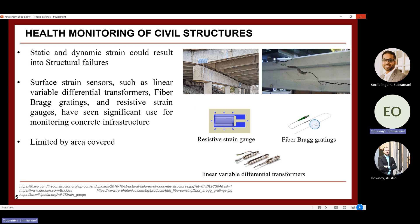For the introduction: many civil structures are prone to structural failures due to static and dynamic strain, such as cracks in bridges which can lead to complete damage. There are many surface sensors used to monitor civil structures, such as resistive strain gauges, fiber Bragg gratings, and LVDTs. However, most of these sensors are very small and cannot cover large areas of civil infrastructure, and they are very expensive, requiring many of them to be deployed.